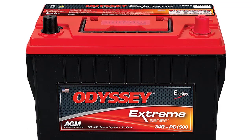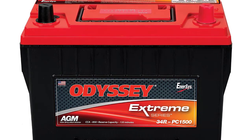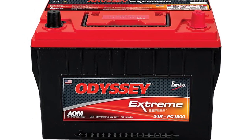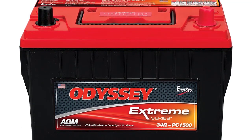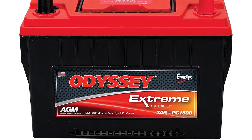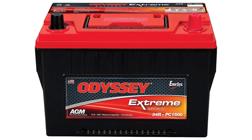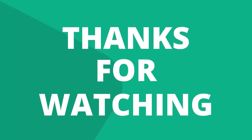The battery weighs 49.5 pounds but, thankfully, comes with a built-in carrying handle. Its plates are made of pure virgin lead, which means they can pack in more plates. More plates result in more plate surface area, providing more power. It has twice the overall power and three times the life of conventional batteries, with up to 400 cycles at 80% depth of discharge. It uses SAE terminals, is resistant to vibration, offers flexible mounting options, and comes with a limited 3 and 4-year full replacement warranty.